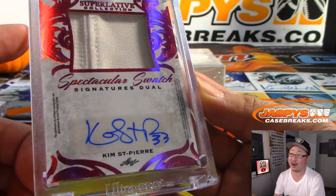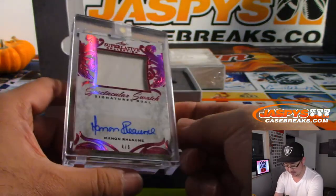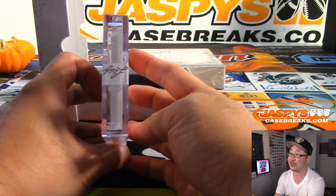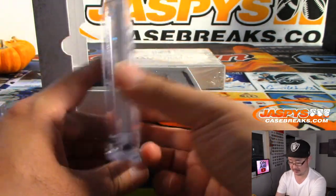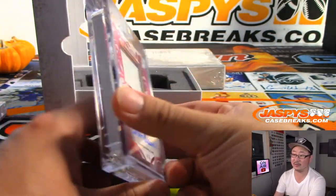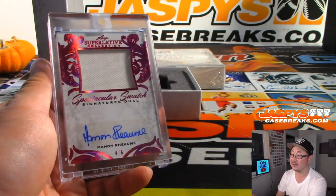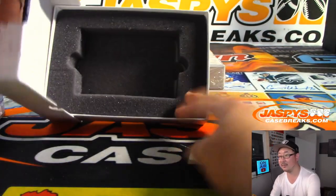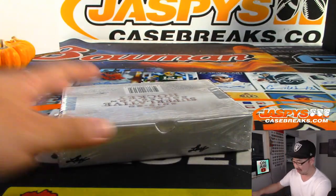We got Kim St-Pierre — Signatures Dual, Jersey and Auto. This is card SSD05. And on this side, we've got Manon Rheaume. I don't know these players, but it still looks pretty cool visually. Four out of six. Are you serious? Jason in chat says Kim is — or both of them — have only women who played in the NHL. Both, says Sean. Nice. That's pretty cool.